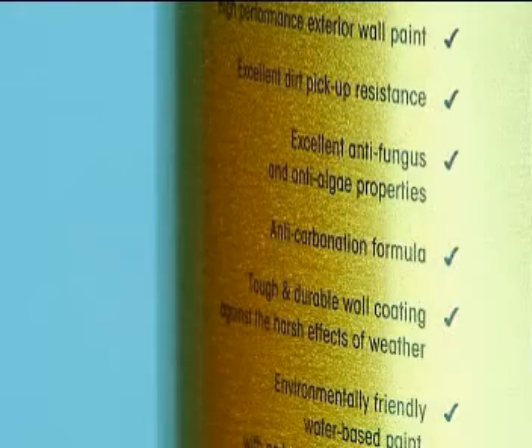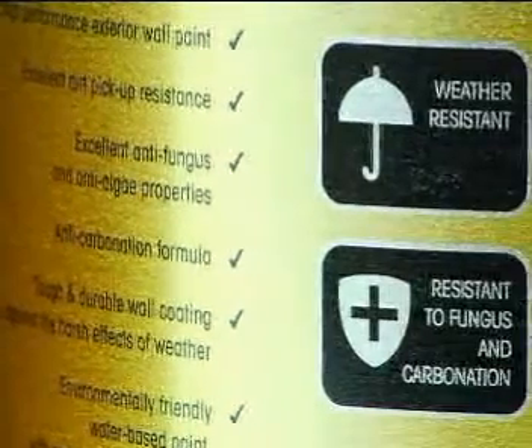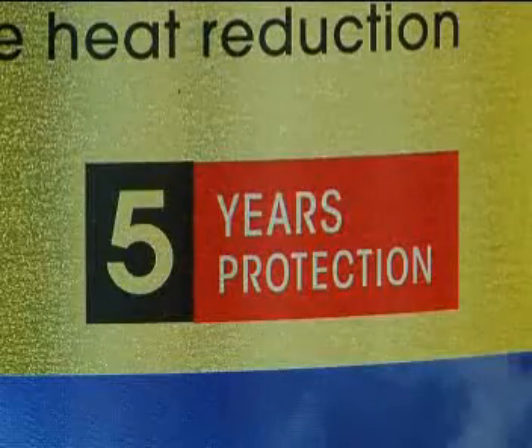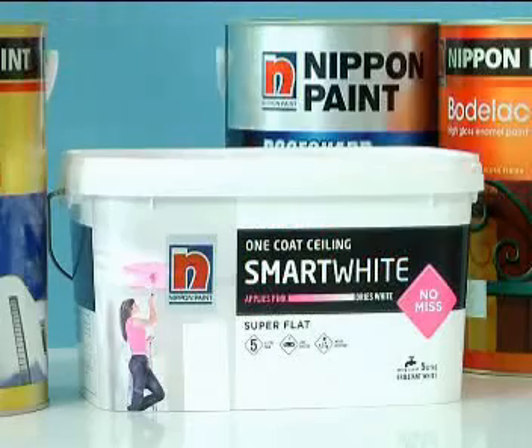This is on top of its anti-algae and anti-mould properties, and it is extremely durable, especially in our harsh climate. To crown it all, it even comes with a 5-year warranty.